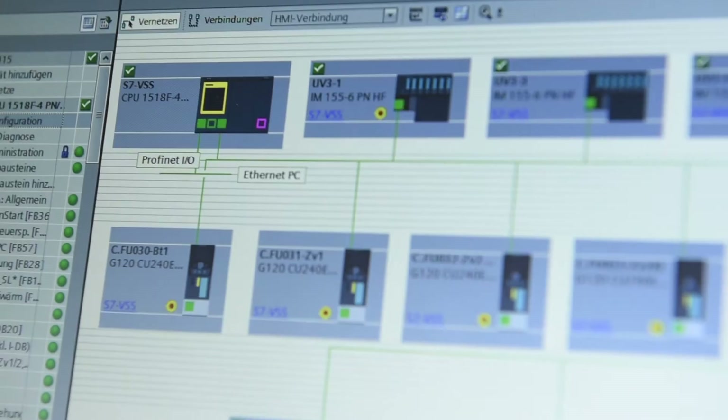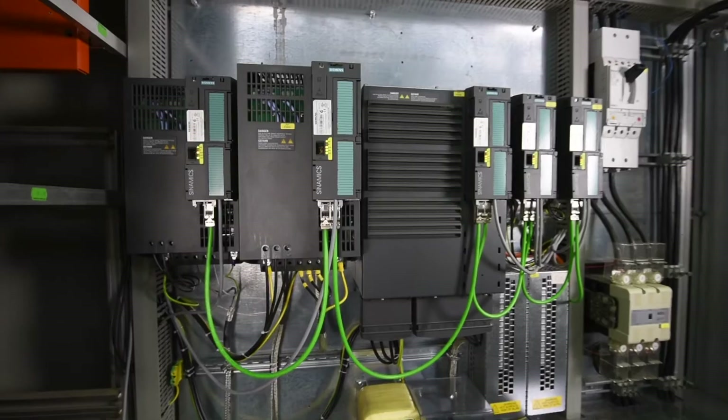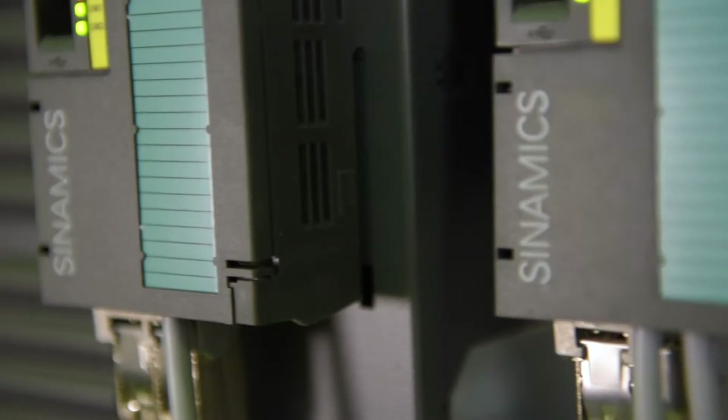In the new project, the entire TIA portal was integrated — both the CPU system and the peripherals. We used the ET200SP as the decentralized peripheral. For the first time, we also integrated the CINAMICS G converter into the TIA portal as well as the CINAMICS S120 via GSD files.